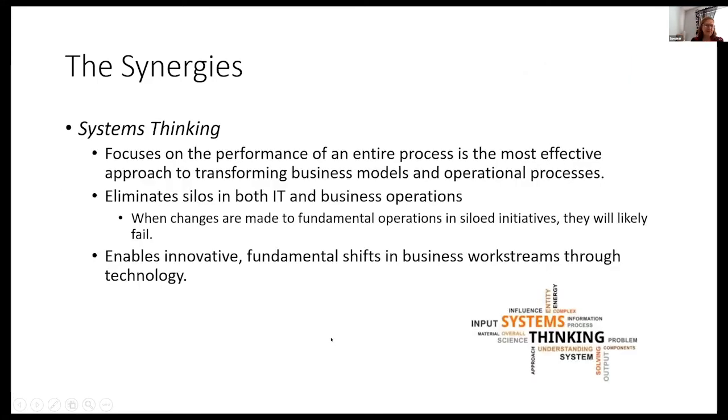Looking deeper at the synergies: systems thinking focuses on the performance of the entire process, and it's the most effective approach to transforming business models and operational processes. You dig down, ask the five whys, and find where the issues are and meld them together in a smooth process. This eliminates the silos between IT and business operations. If you make changes in a digital transformation just to the operating model or just to the technology model, it's going to fail. Systems thinking brings those changes together and enables the fundamental shift in business workflows and mindset.